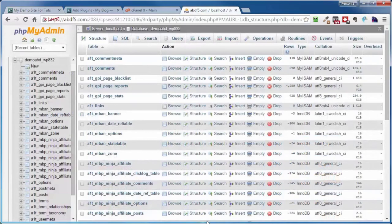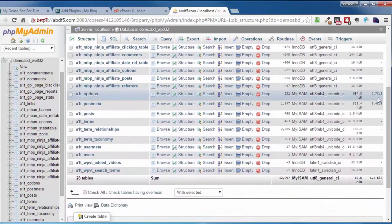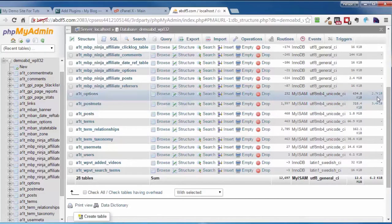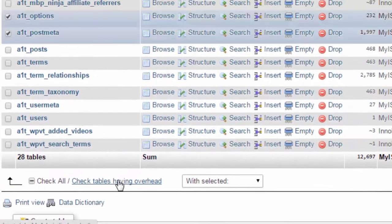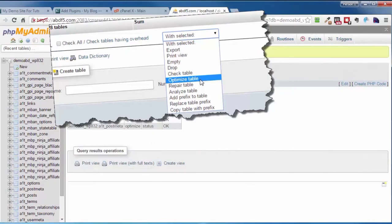Over on the far right corner is the column for overhead. There should ideally be nothing in here, as these numbers represent things that have taken place in these tables and left behind remnants — trash, or overhead. A quick way to get rid of this is to click on 'Check tables having overhead,' and it automatically checks all tables with overhead. Then in the dropdown box, select Optimize Table — you can also use Repair Table, with the same result: removal of that overhead.